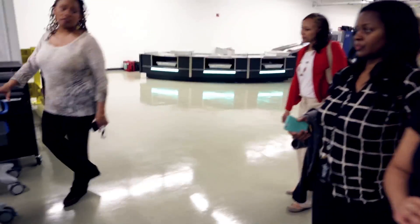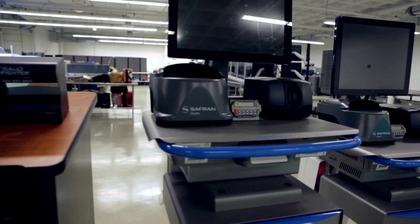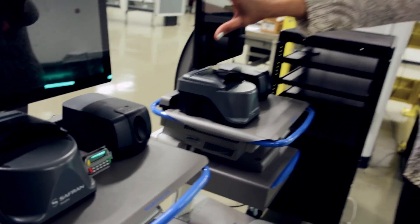This technology will be rolling out into the checkpoints very, very soon. This is the third iteration of this particular type of technology, and it will actually read that ID for me, then the image will pop up on the screen.